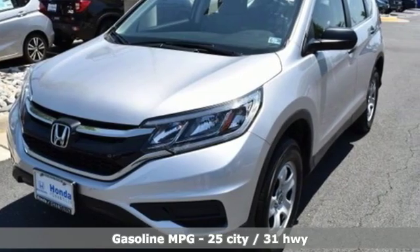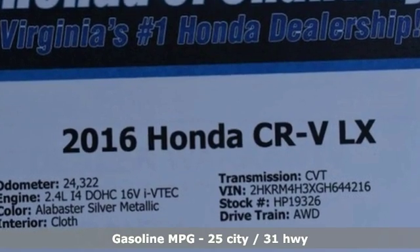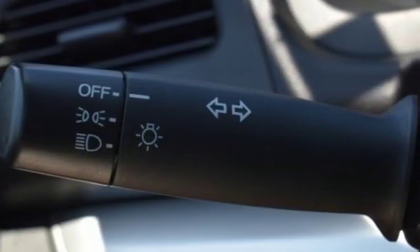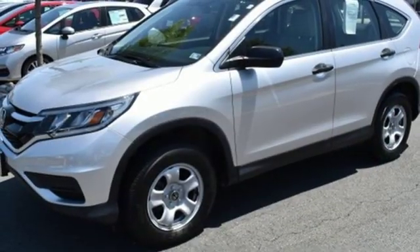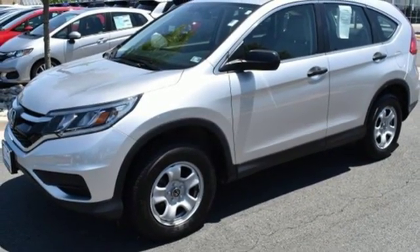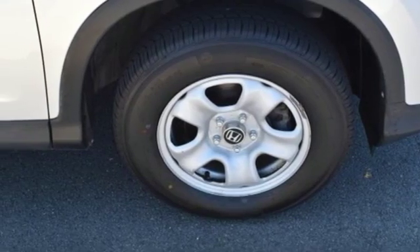It boasts an impressive list of features like these: external memory control, wireless phone connectivity, manual tilting steering column, power windows, manual telescoping steering column, inline 4 cylinder engine, gas pressurized shocks and streaming audio.